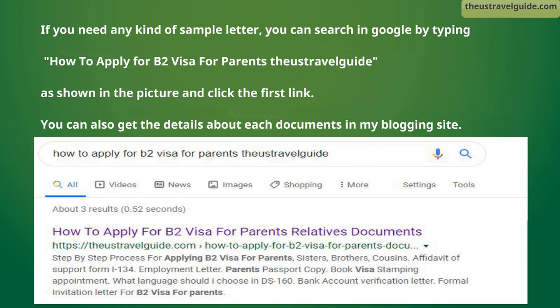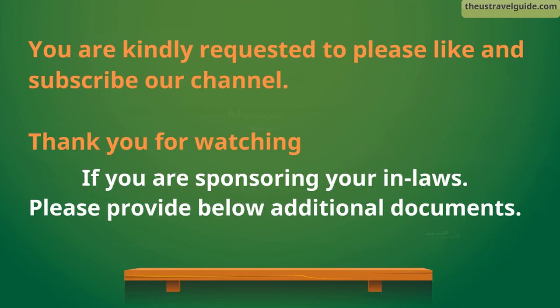Search 'the US Travel Guide' as shown in the picture and click the first link. You can also get details about each document on the blog website, which will also tell you the step-by-step process for the B2 visa application and interview.